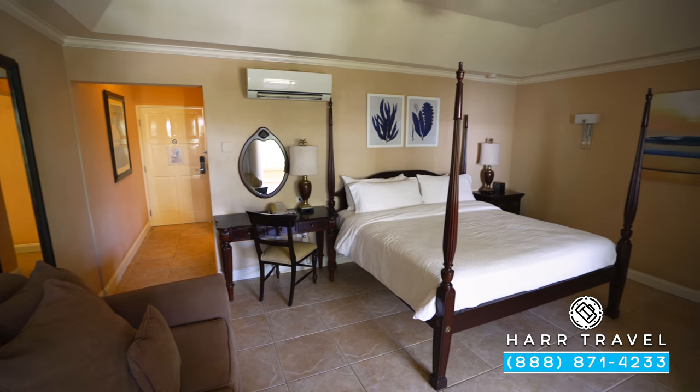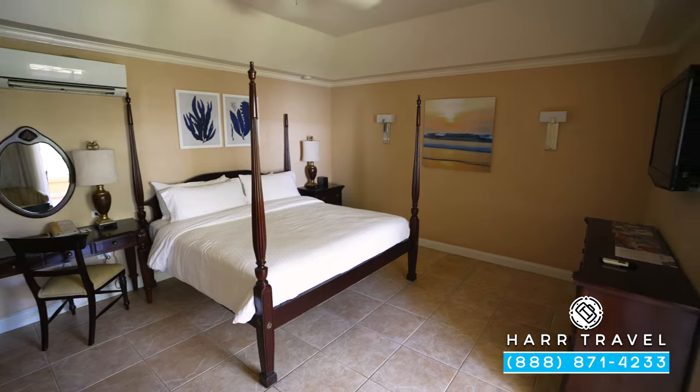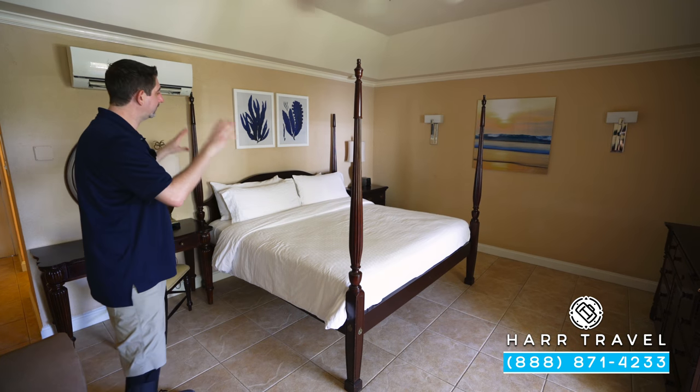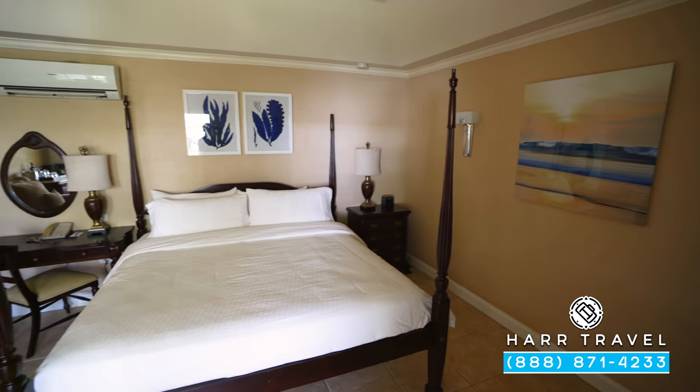As soon as you walk in the door here you head right into the bedroom. The unique configuration is you have a door that comes off one side, a door on the other, and there are actually staircases on either side where you can come into the room. You've got a large four-poster king-size bed — those king-size beds are one of Sandals' signatures.